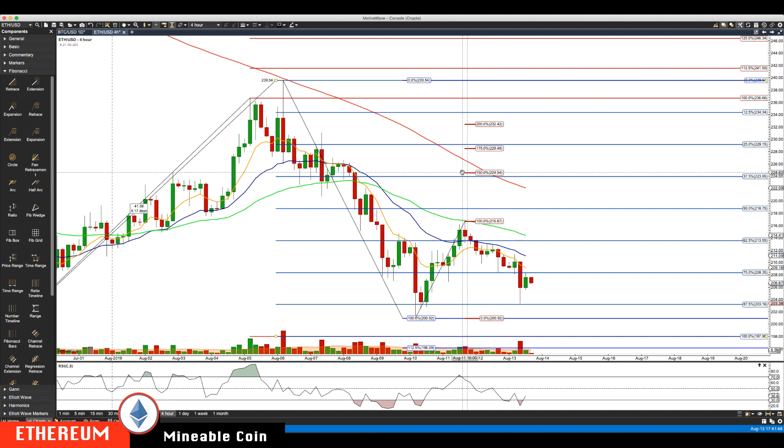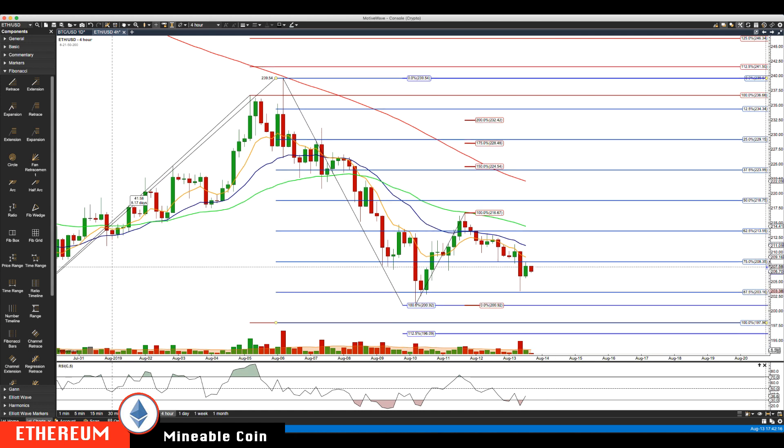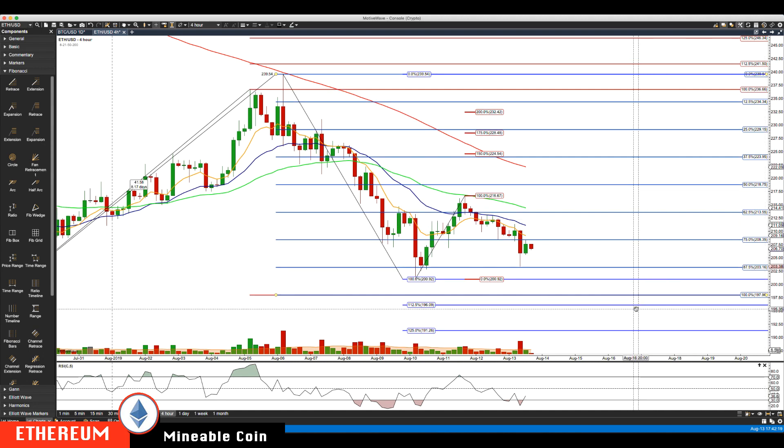The first key area, which is generally the stop area, is 22,454. Then the first profit target is 228,48, and 232,42 is the second profit target — so there would be three targets on this. Again, this is for educational purposes only; not instructing you to take any trade, and this trade hasn't even triggered yet. Key support is holding right around the 203 level. If we get down below 203, we'll be watching for the 200 level.